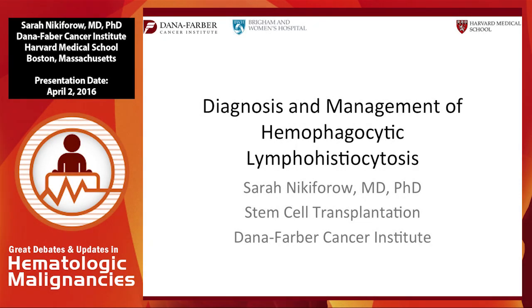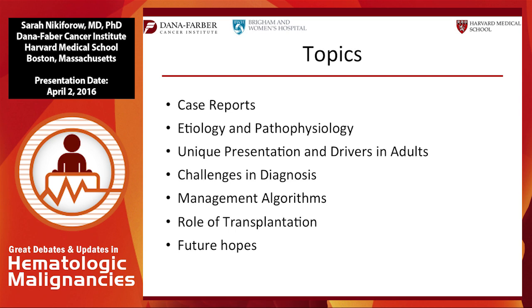I'm Sarah, and I'm going to talk to you about HLH. I think you're seeing more of it than you realize, and I'm honored to share my enthusiasm today. I'm an adult stem cell transplant clinician, and I'll give credit to Nancy Berliner, who sees these patients on the benign heme side. We are focused on adult HLH — we'll cover case reports, etiology and pathophysiology behind both pediatric and adult HLH, but also the unique presentation and drivers specific to adults.